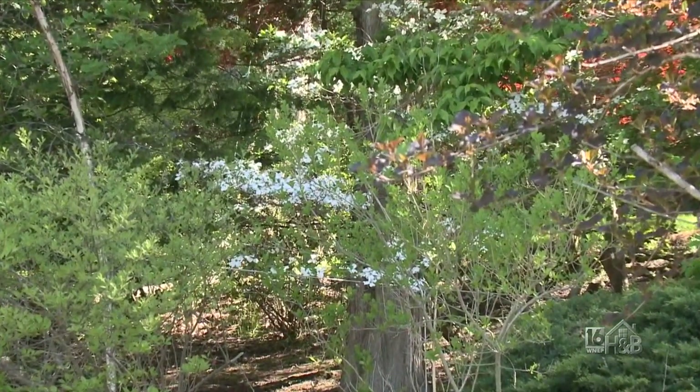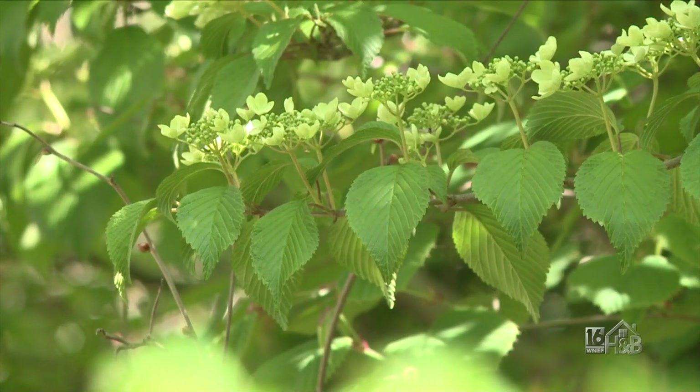Bear in mind that deer also like the shade. If you've provided them with a whole salad bowl of plants in a shaded area, they're going to be decimated. So select plants that are more deer resistant if you've got deer around.